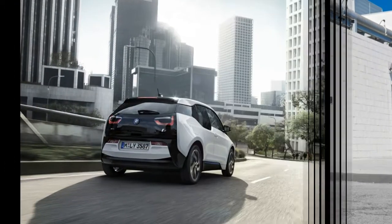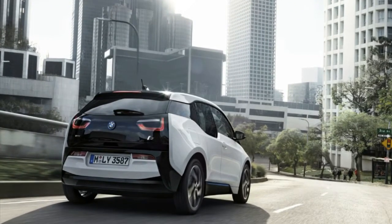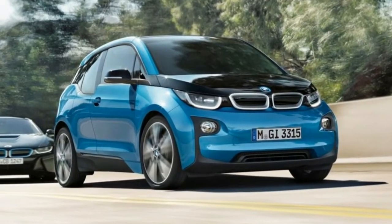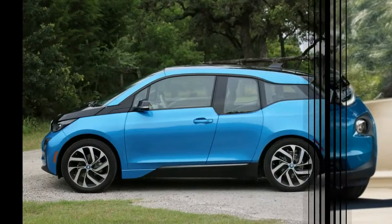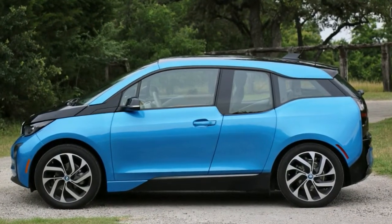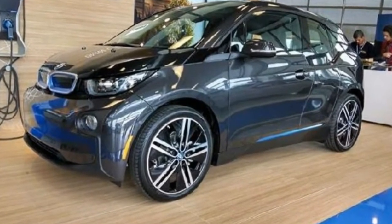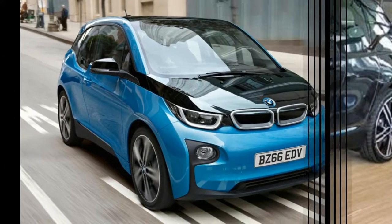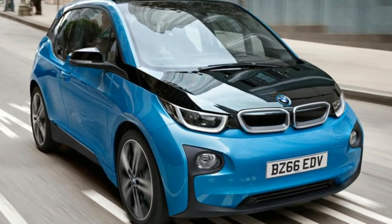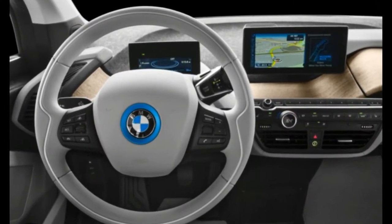Contrary to Tesla's convention of including the energy capacity of its batteries in kWh in its car names, BMW chooses to potentially confuse buyers by naming the available batteries based on their ampere-hour ratings. While 60Ah and 94Ah look more impressive on paper than 21.6 kWh and 33.2 kWh, you will only see us referring to them as the latter pairing.